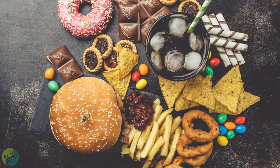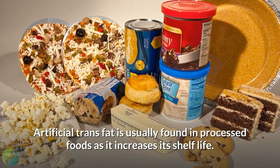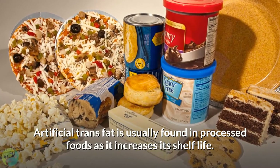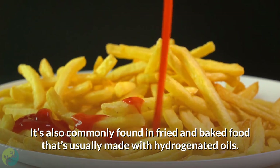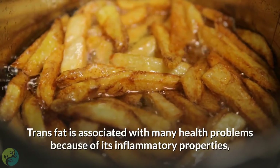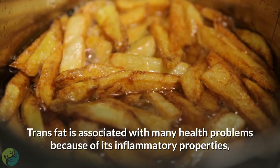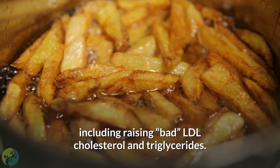9. Say no to trans fats. Artificial trans fat is usually found in processed foods as it increases shelf life. It's also commonly found in fried and baked foods made with hydrogenated oils. Trans fat is associated with many health problems due to its inflammatory properties, including raising bad LDL cholesterol and triglycerides.